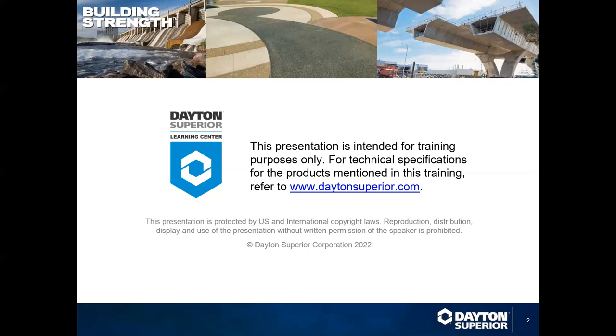Each of the webinars are recorded and placed on our Dayton Superior website and our YouTube channel. Anytime you want to go out there and see anything that we've done in the past, feel free to do that. You can download and watch again. And this one will be recorded as well.